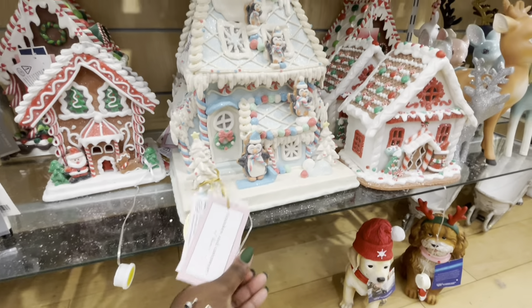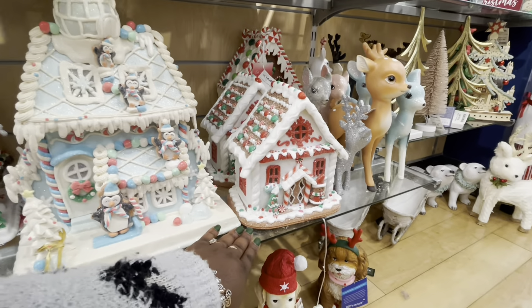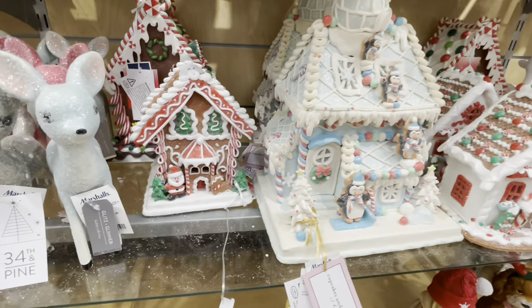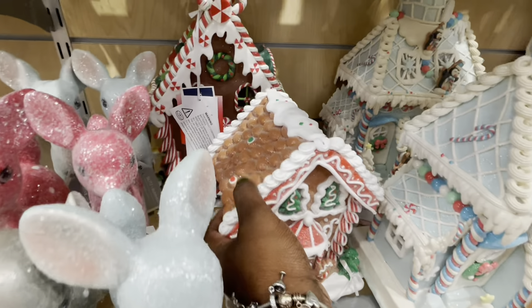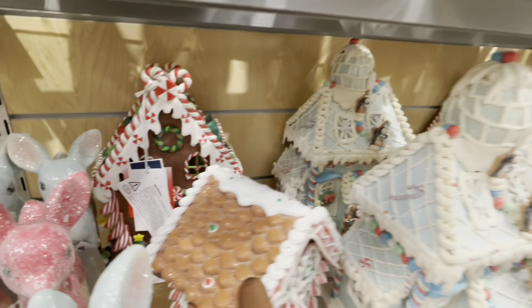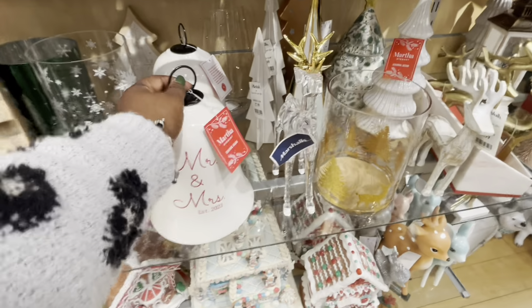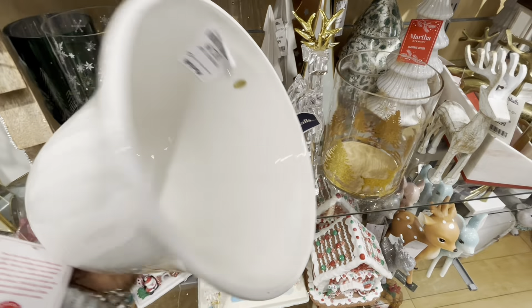$40. Okay you guys see it lighten up. And then there's these — $30. I feel like we just looked at these in TJ Maxx. Maybe a little slightly different. Mr. and Mrs. is $13.